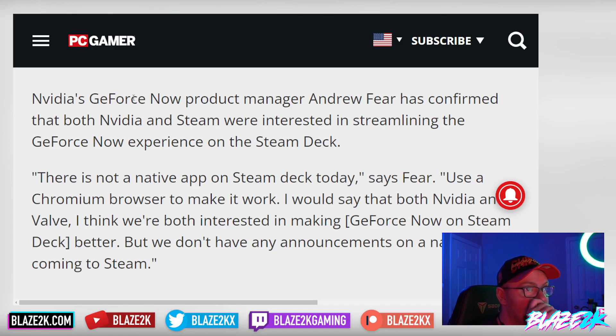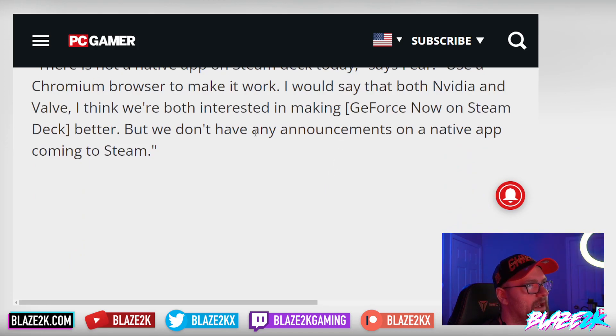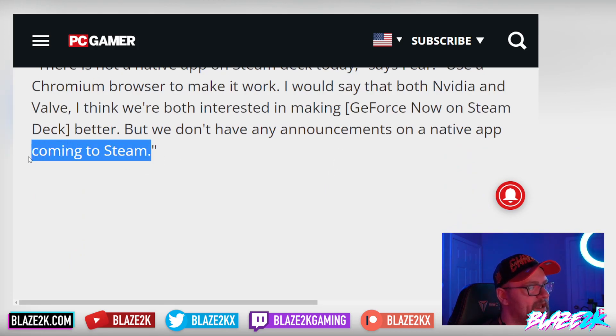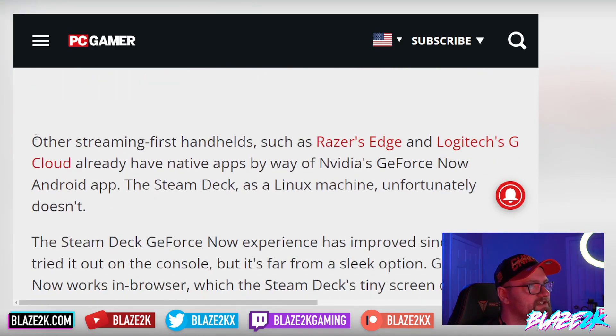NVIDIA's GeForce Now product manager Andrew Fear confirmed that both NVIDIA and Valve are interested in streamlining the GeForce Now experience on the Steam Deck. 'There is not a native app on the Steam Deck today,' says Fear. 'Use a Chromium browser to make it work. I would say both NVIDIA and Valve are interested in making GeForce Now on Steam Deck a little bit better, but we don't have any announcements on a native app coming to Steam.' I think whether it's a native app or a quick-access toggle built into the Steam Deck UI, something is coming either way.